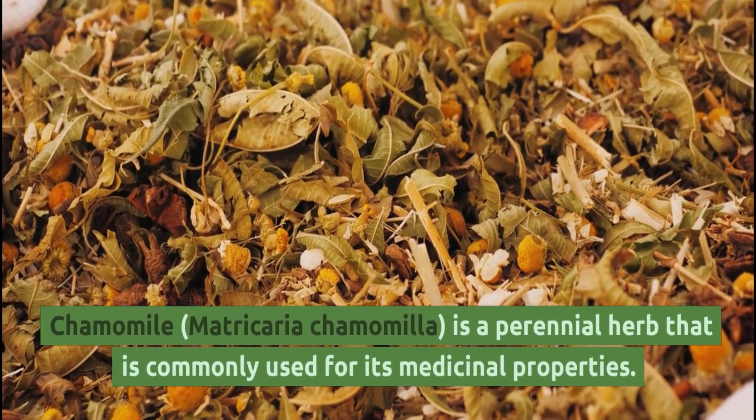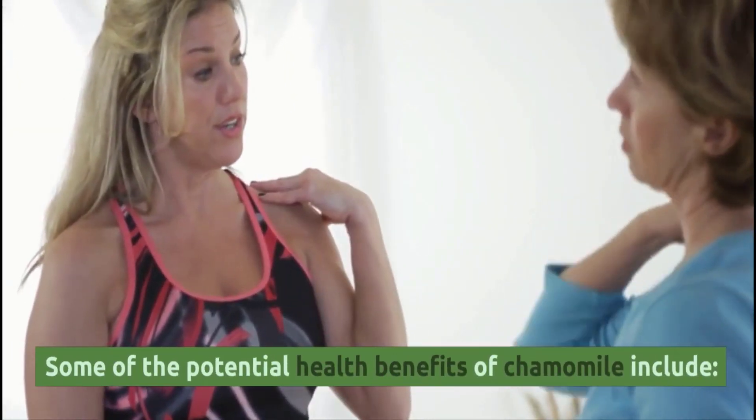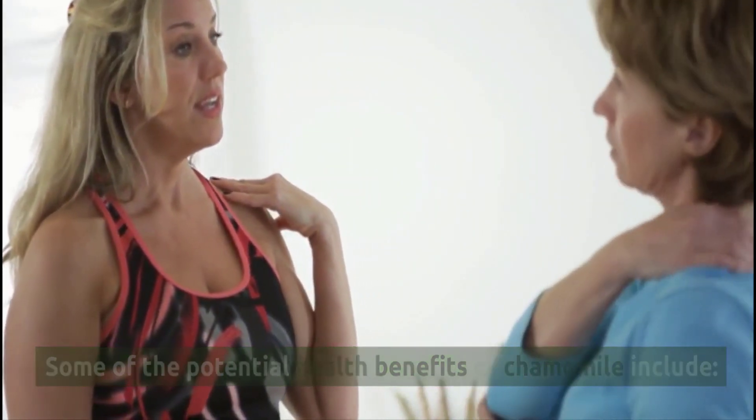Chamomile is a perennial herb that is commonly used for its medicinal properties. Some of the potential health benefits of chamomile include the following.